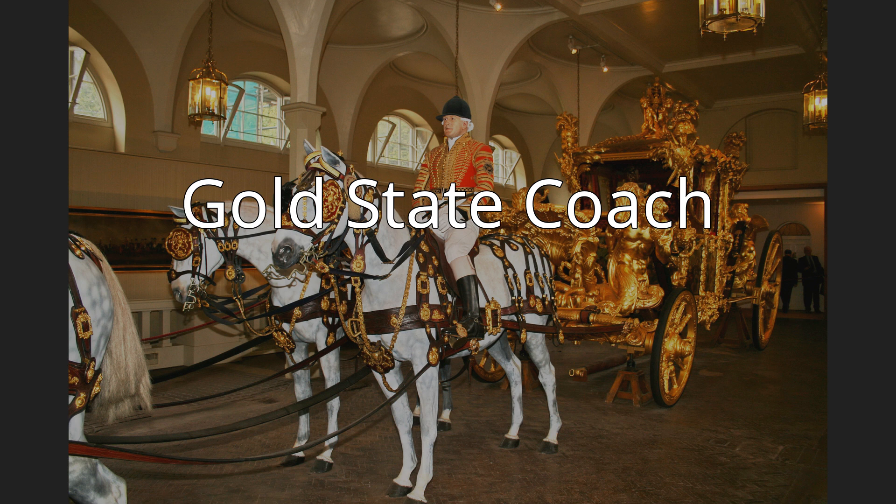This coach has been used at the coronation of every British monarch since George IV. The coach's great age, weight, and lack of maneuverability have limited its use to grand state occasions such as coronations, royal weddings, and the jubilees of a monarch. The coach is housed at the Royal Mews of Buckingham Palace and is on view for the public.